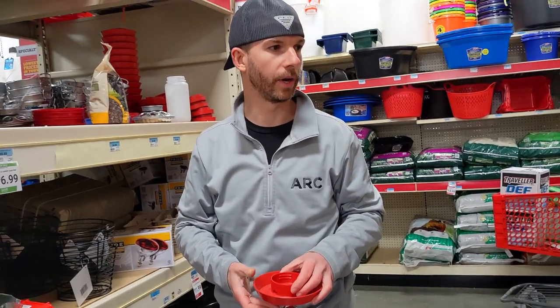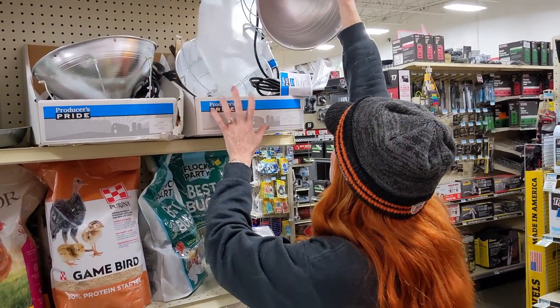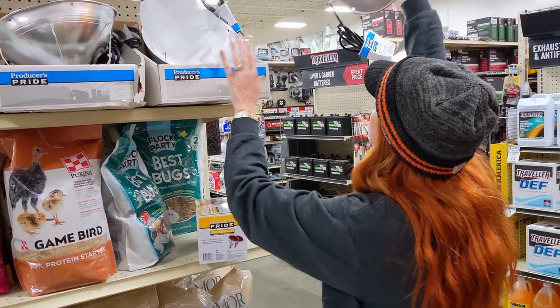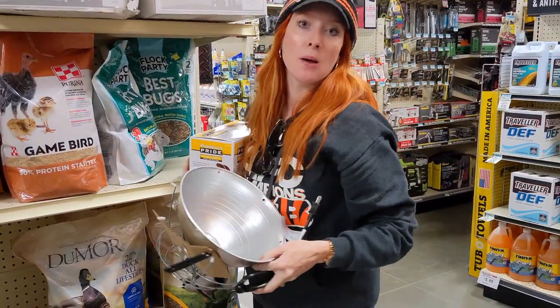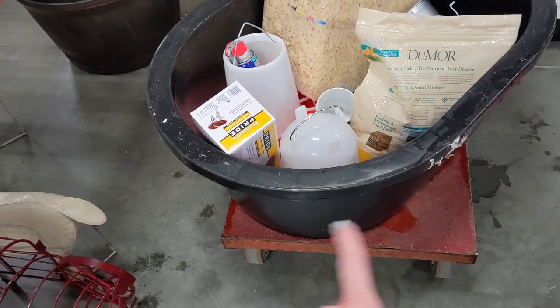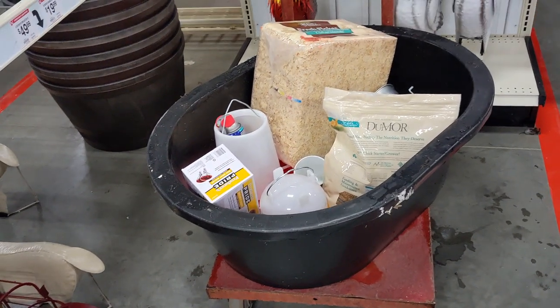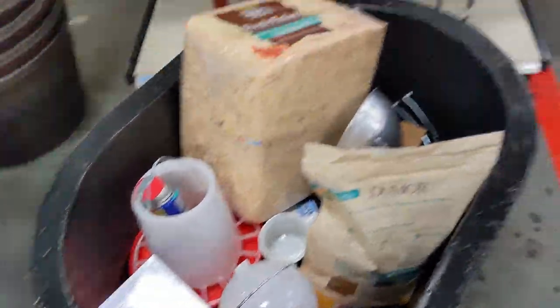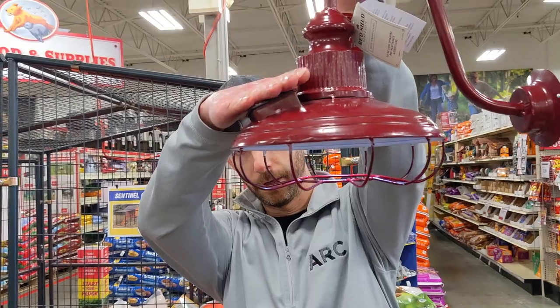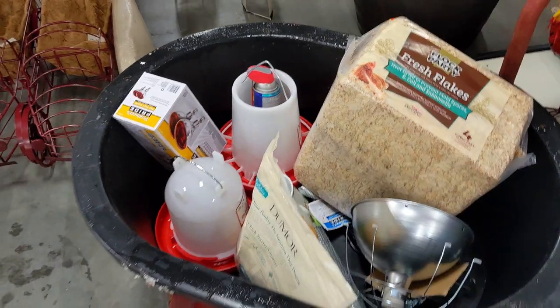We're still going to need the big one, so we can just go out and get them. Found a heat lamp. We changed our container out — this one is just more cost effective. It's basically the same size, but it is cheaper. These will be needed to put outside on the shed. That's cute. I like that. I think we got everything. We're getting excited.